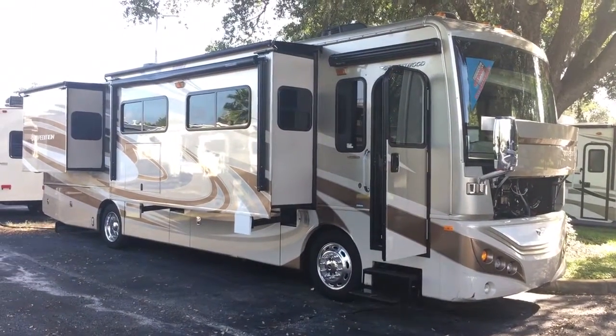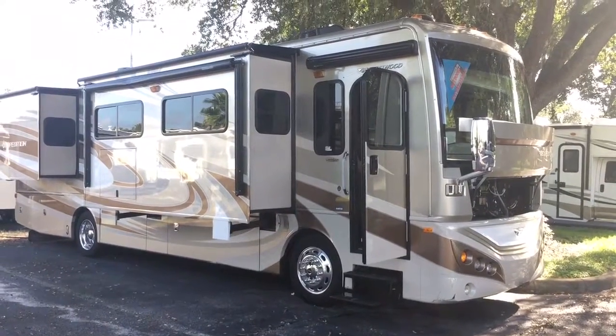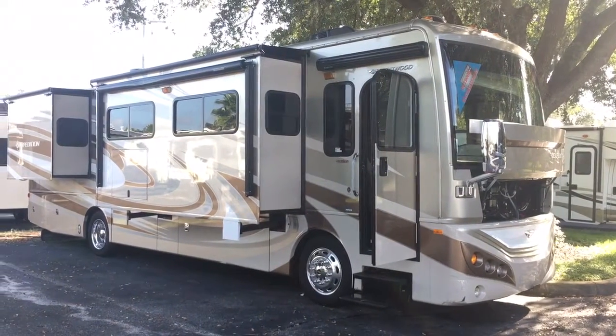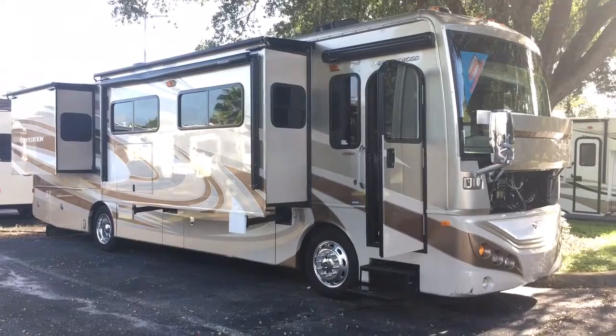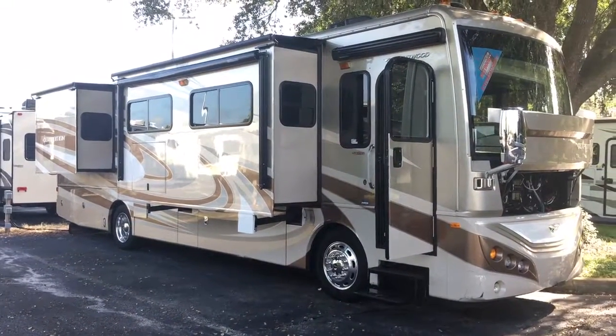All right Pat, here's your 2013 Fleetwood Expedition 36M. 25,000 miles on it. Generator's got 500 and some hours. Front tires are 14s, rears are 12s. Looked like they'd pass inspection, but I know you.